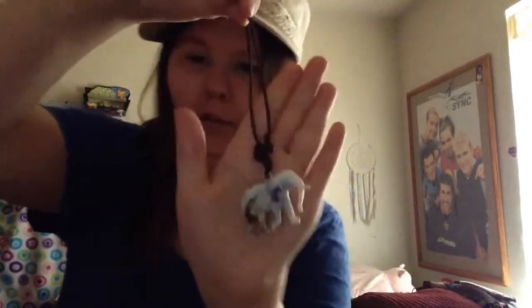Before you watch this haul video, I forgot to throw this in the haul video, so this is just on its own. I got this at a store called Glitter, and this was the last white elephant necklace, and it looks like that.